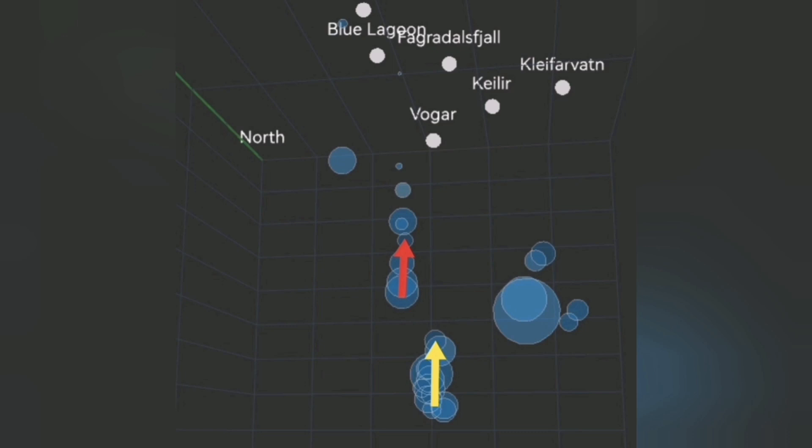And then to the east of this again, the Krýsuvík volcanic system — at a depth of 5 kilometers — we also have some earthquakes there.